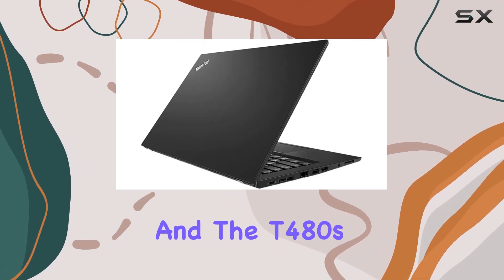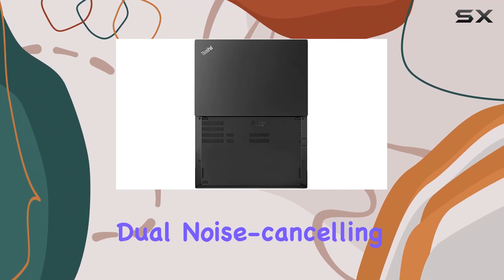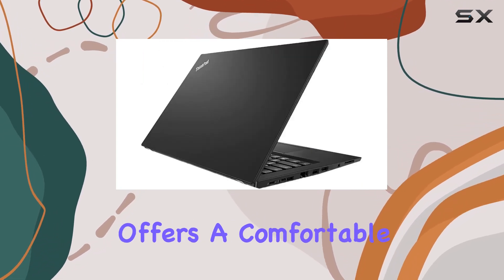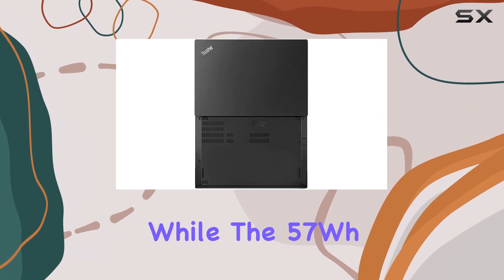Security is paramount, and the T480s doesn't disappoint. With its fingerprint reader and HD webcam with dual noise-cancelling microphones, it provides convenient and secure authentication options. The ThinkPad Precision backlit keyboard offers a comfortable typing experience, ideal for extended typing sessions.